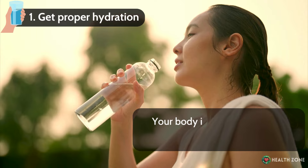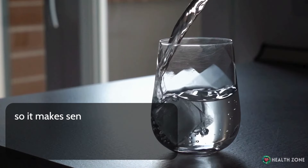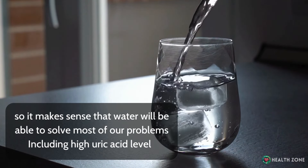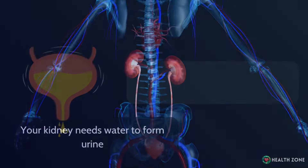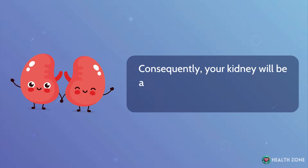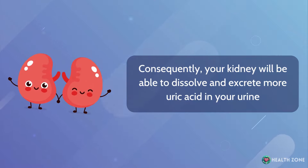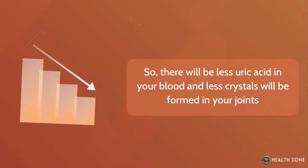Number 1: Get proper hydration. Your body is made up of 70% water, so it makes sense that water will be able to solve most of our problems, including high uric acid levels. Your kidneys need water to form urine. If you drink more water, this will increase the volume of your urine. Consequently, your kidneys will be able to dissolve and excrete more uric acid in your urine, so there will be less uric acid in your blood and fewer crystals formed in your joints.